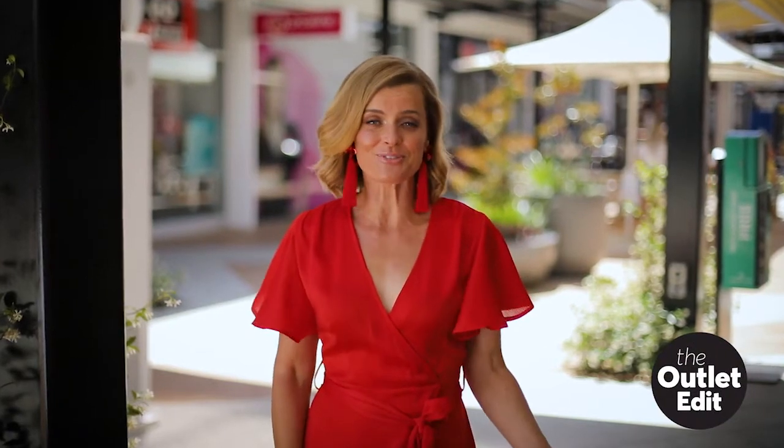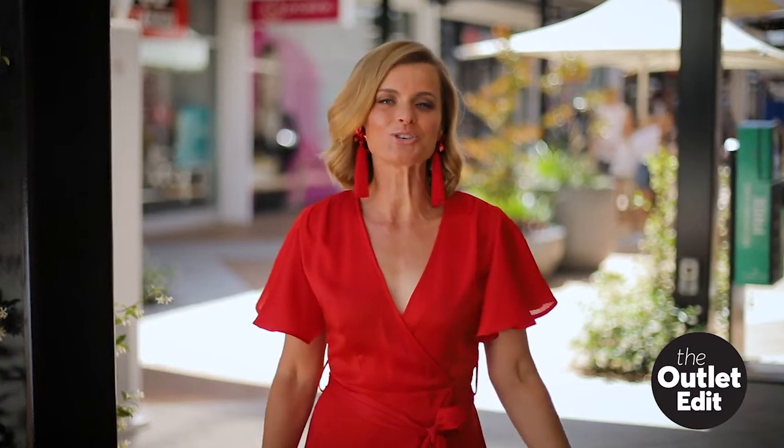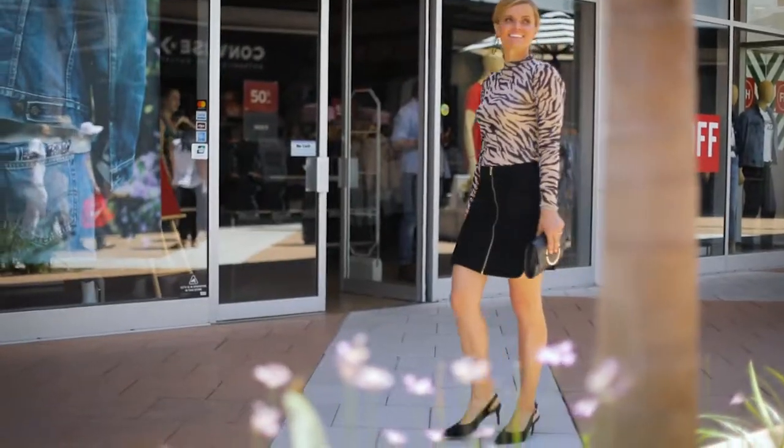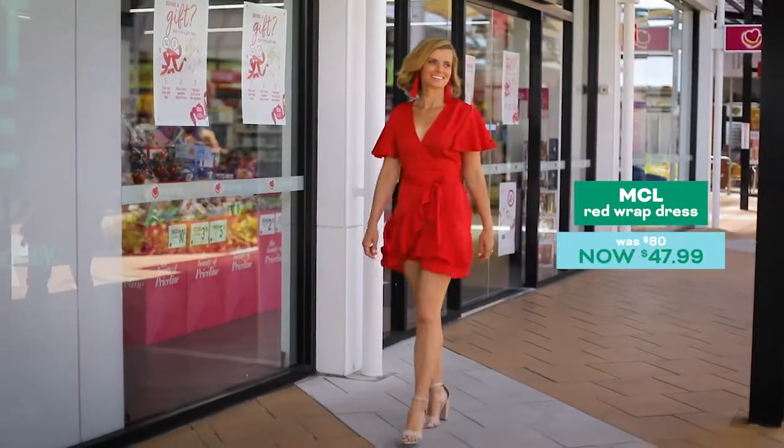If you're wondering what to wear for everything from the staff Christmas party to a casual Sunday barbecue, we go shopping with stylist Jodi Nash to shop looks for less. Get into the Christmas spirit in all red — perfect for the office Christmas party.